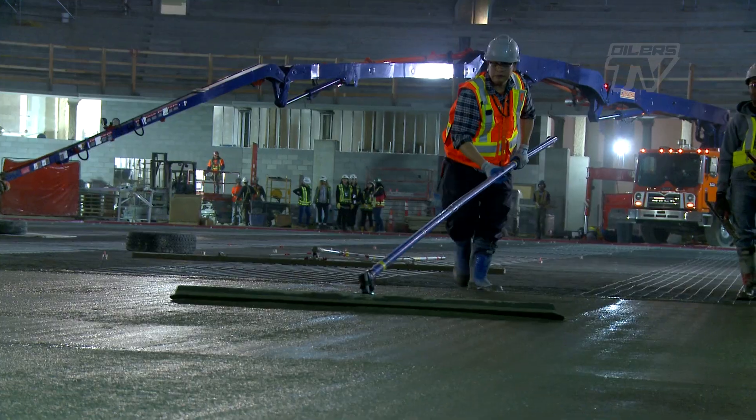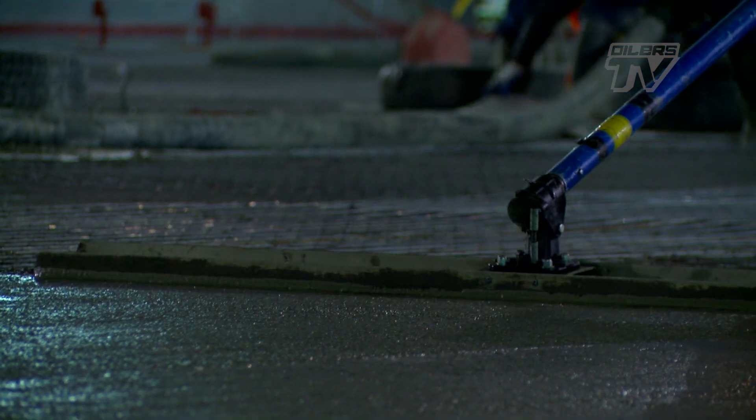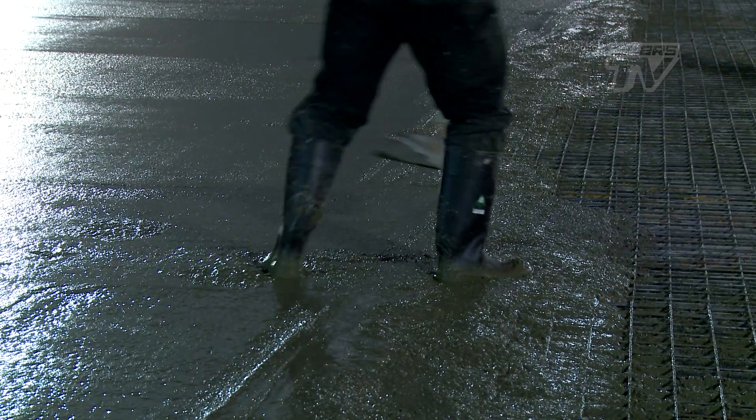The slab is a perfectly flat eight inches deep. Pouring concrete is about precision and patience. And according to the King of Ice, Dan Craig, this here is a perfect pour.